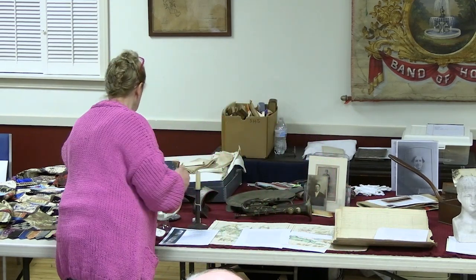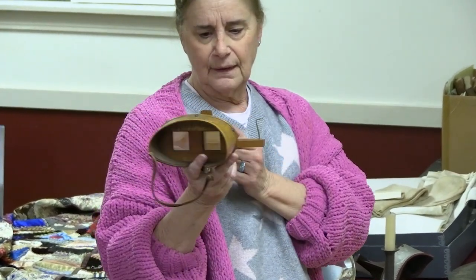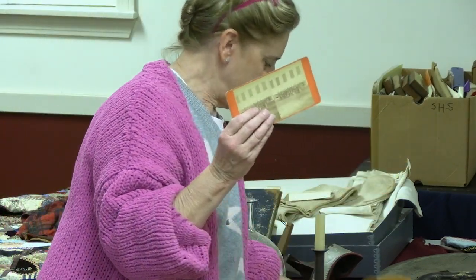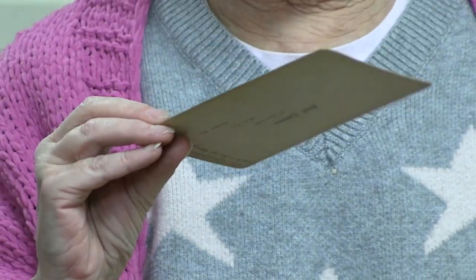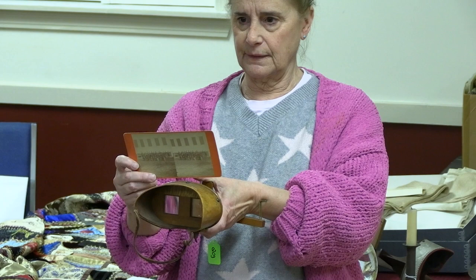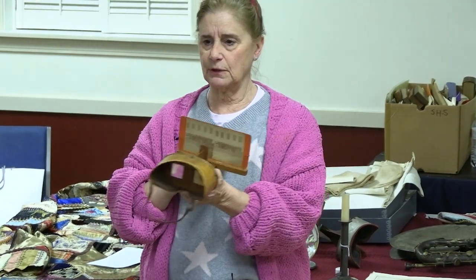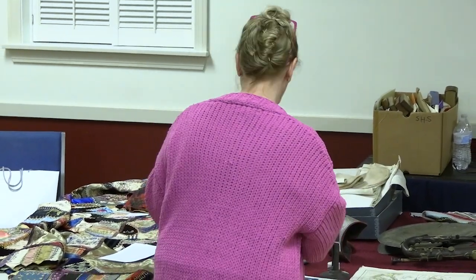We have two stereo viewers. These are fabulous — I call this super high technology. The photographs that go in them are on cards like this. Here's the brass band. What they did was set up the camera and take an image, then turn the camera a tiny amount and take the same picture again. But when put into these viewers and looked through, you have a three-dimensional picture. High technology! Kids think I'm kind of crazy, but I tell them it's high technology. You guys can look at those afterwards.